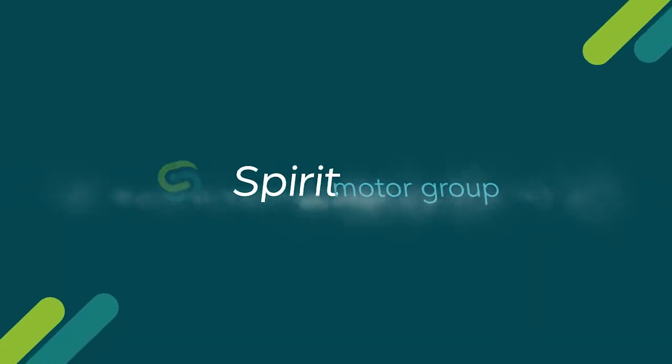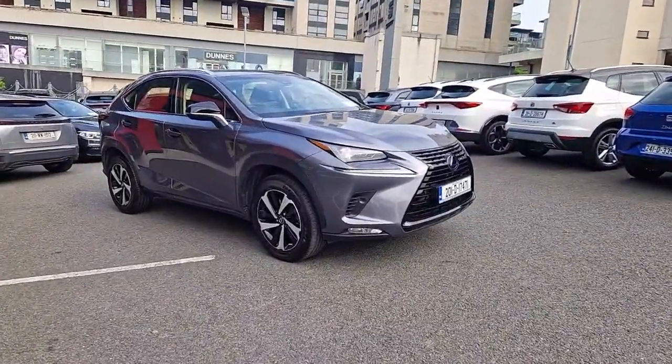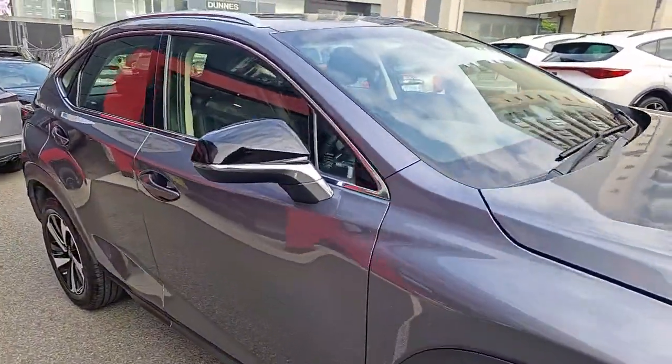Introducing the 2020 Lexus NX 300h FWD Sport, a luxurious MPV that combines style, performance and efficiency. With a sleek grey exterior and a powerful 2.5 litre petrol electric engine, this vehicle is sure to turn heads on the road.